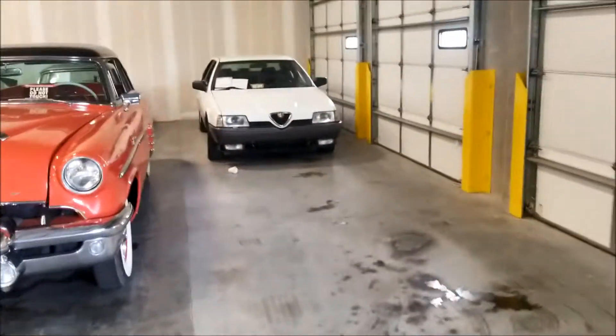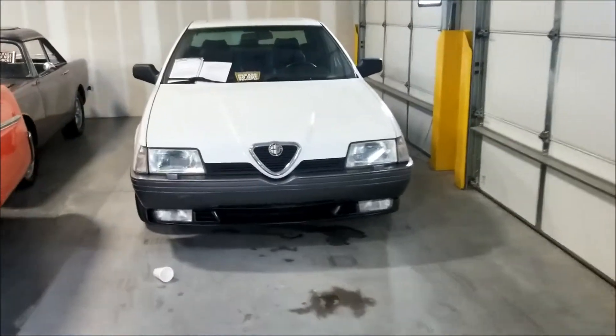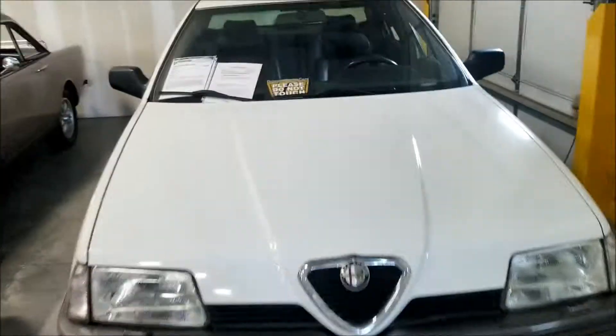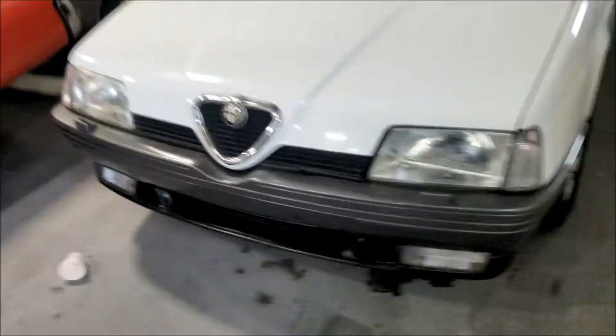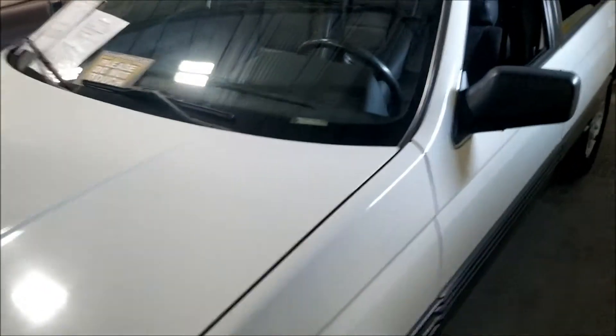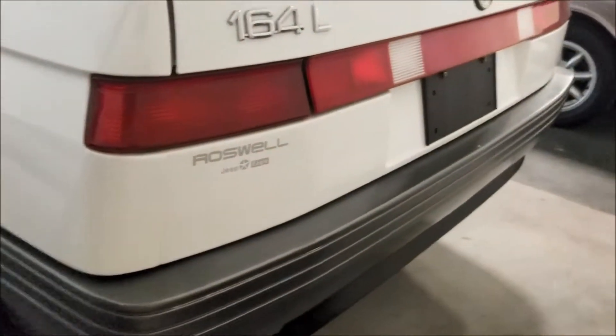What is this old school right here? Alfa Romeo - 1991 Alfa Romeo 164L. So if you guys are looking for an old car, make sure you hit these guys up. Stick shift - see what this boy is looking like.